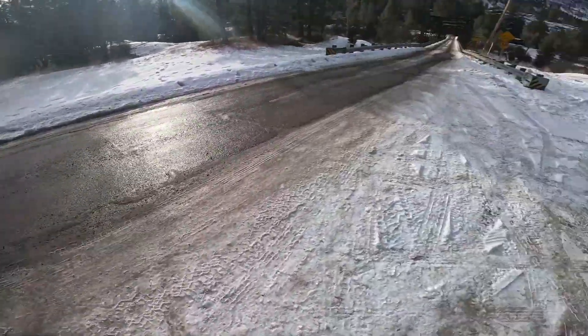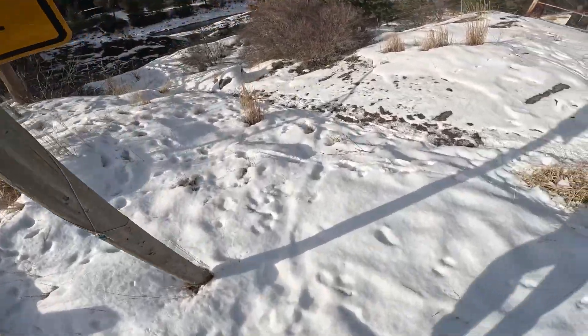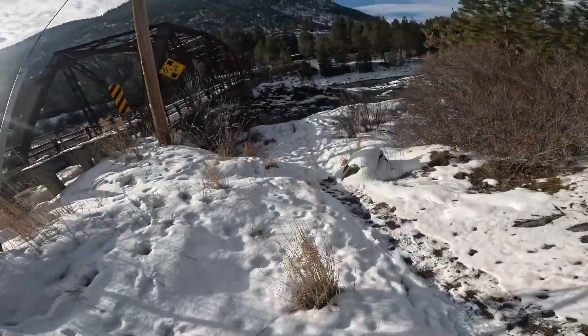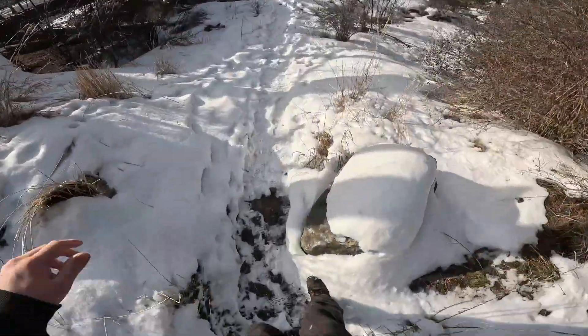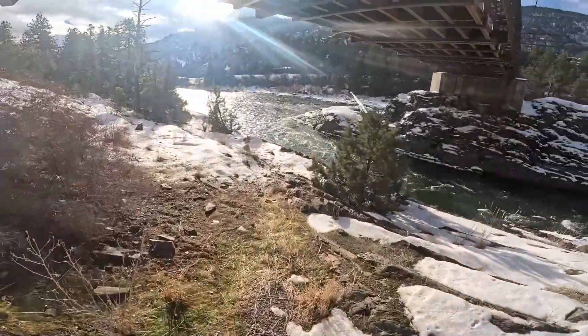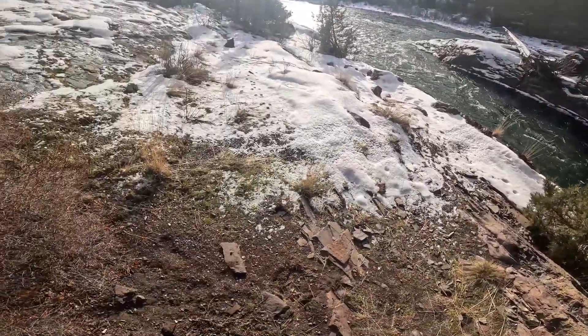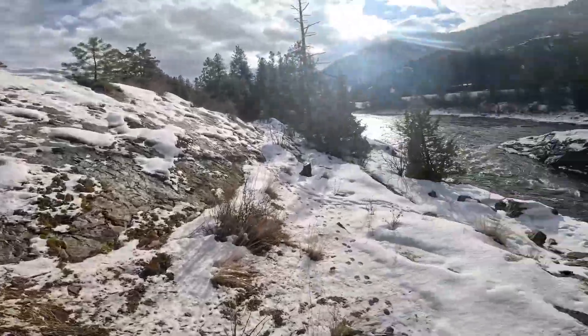Yo, what up YouTube? I woke up on this beautiful Saturday morning and decided I was going to make a rappelling and fishing video. So I called Scott, Scott met up with me, and we started our adventure.